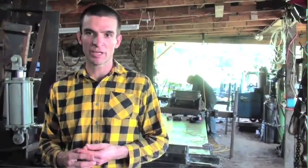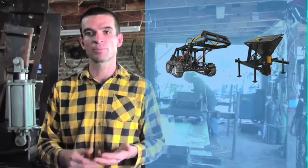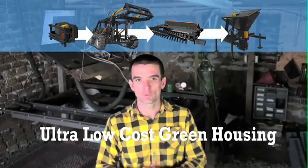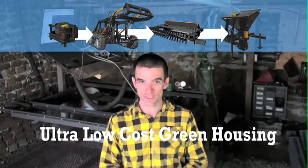Before we focus on revolutionizing micro-scale fabrication, we'll be dedicating our next immediate push to going the last mile on a powerful construction toolset we've started: the tractor, brick press, pulverizer, and power unit, which can have immediate impact right now if we can follow through on the last crucial stages.